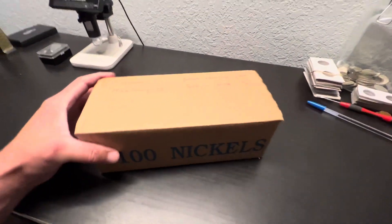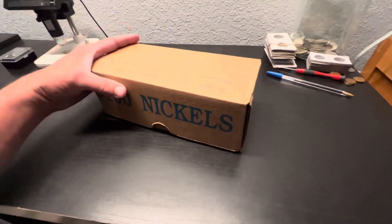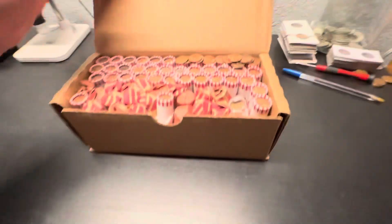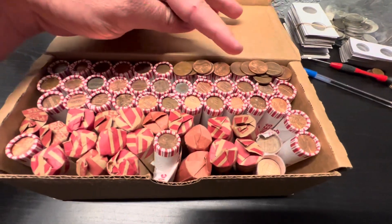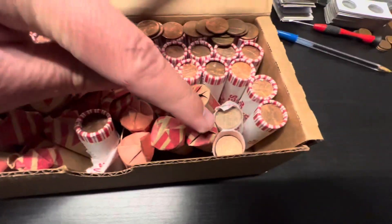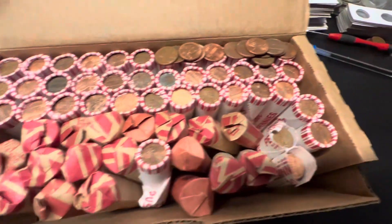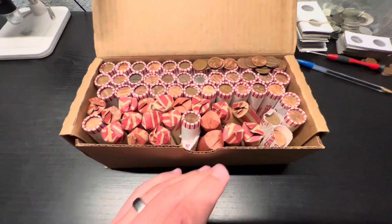I was getting the penny box out of the truck last night and I wound up dropping it. It crushed the box and it also split two of the rolls, so I've got two halves there and then some more separated. But anyhow, it's $30 in pennies.